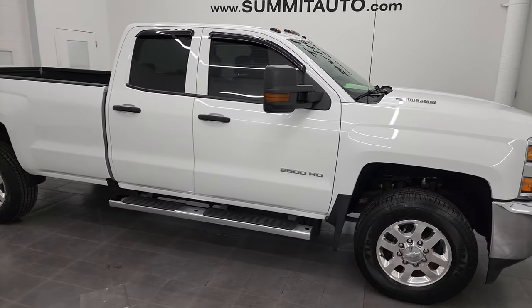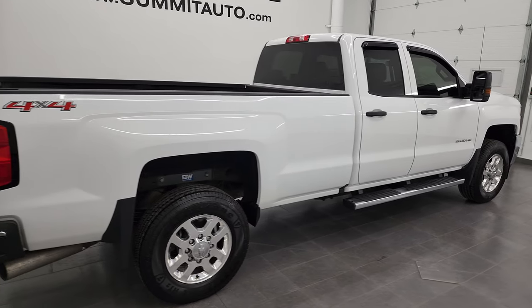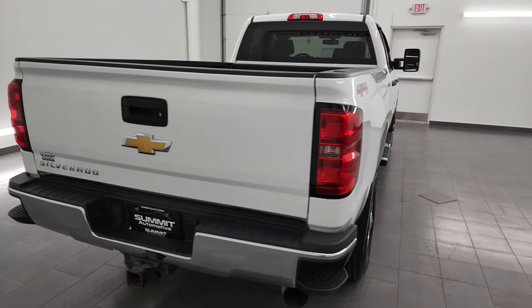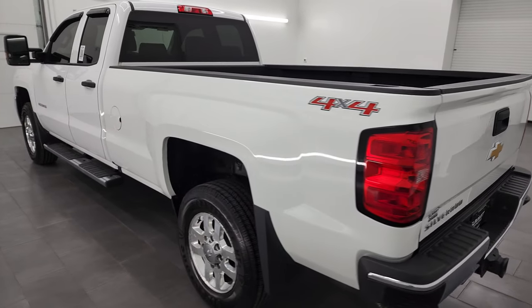Hey, this is Brett and this 2016 Chevy Silverado 2500 double cab long box work truck is stock number 13412Z. I am here at Summit Automotive in Fond du Lac, Wisconsin — your new and used heavy-duty truck headquarters.